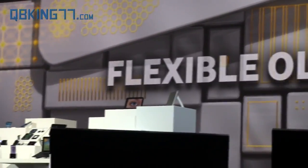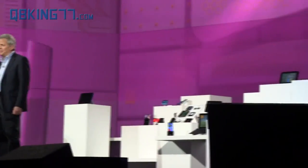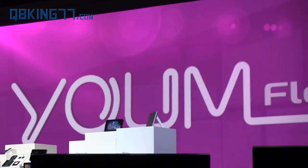We're so confident about the market potential of flexible OLEDs that we're creating an entire new line of them under the YUM brand name. YUM doesn't just bend the rules of display technologies — it completely rewrites them.